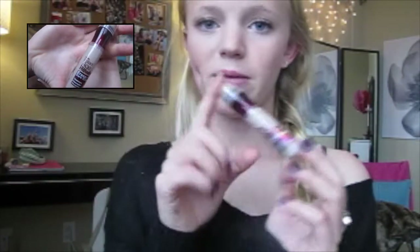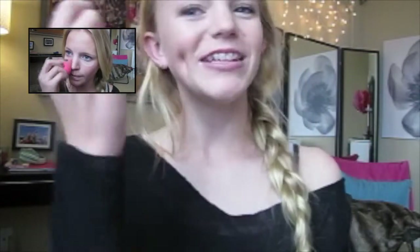Next I go in with my Maybelline Instant Age Rewind and do the dark circles and blemishes and all that. I like this a lot better than the Fit Me concealer because it's a lighter concealer — the other one is a lot more heavy. I'll blend it with the beauty blender once again.